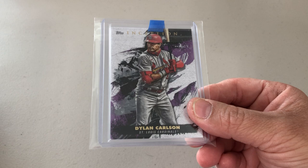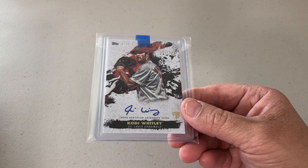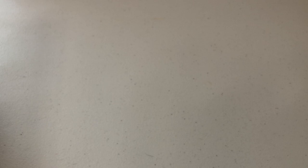Two very recent pickups in a Facebook group. Dylan Carlson rookie Inception — it's the first Inception that I wanted to pick up of his. So you've seen some of the Topps ones I've got for Cody. He was in Inception as an auto — this one is out of 249. I picked up two out of 125, and then one is out of 50. I'm trying to get his rainbow in Inception as well.